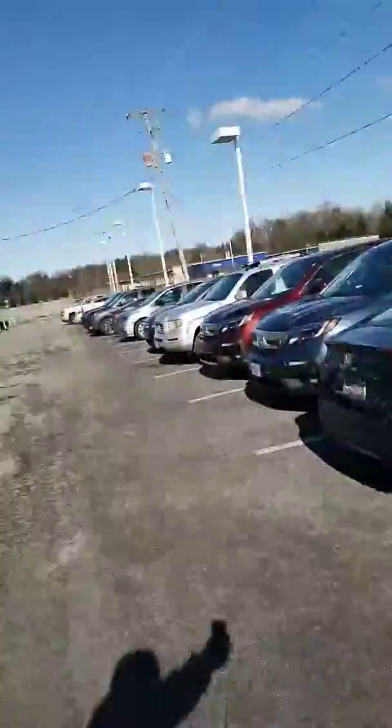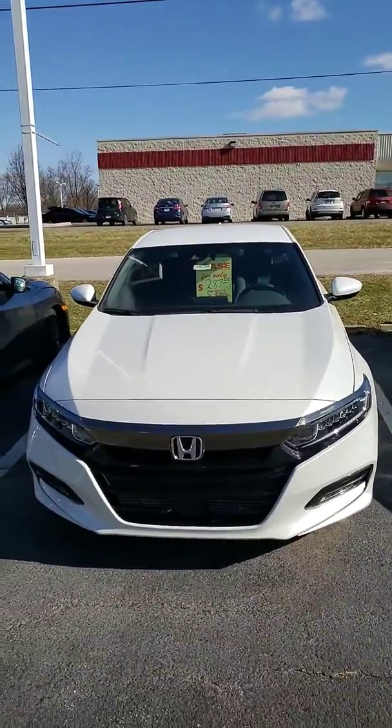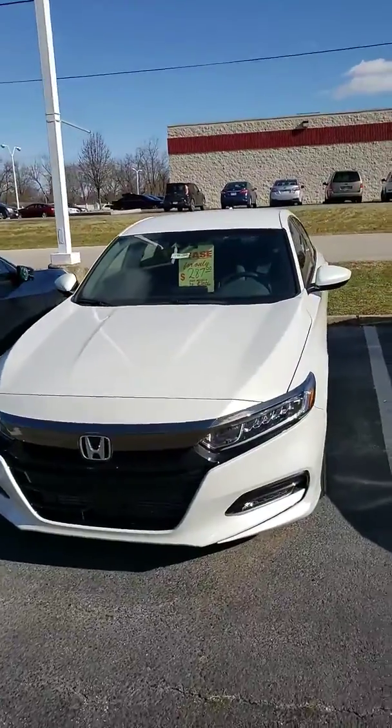Good afternoon Jeremy, at the Honda store here in Boardman, Ohio. Thank you for your recent web inquiry on this beautiful 2018 Honda Accord — this is our American Car of the Year. This is just a quick walk around on the car to tell you what you're getting.